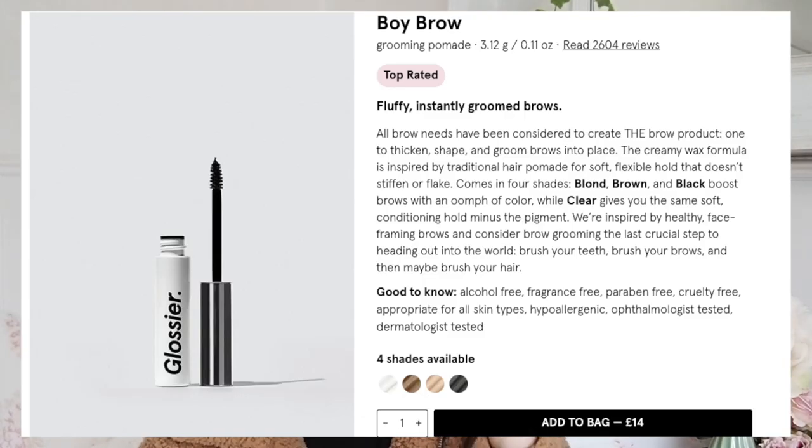All of these are vegan apart from the one that started it all - the Glossier Boy Brow, which does have beeswax in. When I looked up the prices of each of these, I was thinking about how much I've spent trying to find a decent brow gel - it was getting into the hundreds, at least over £100. But you'll be happy to hear this story has a happy ending - I finally found the one.